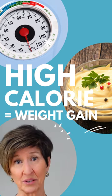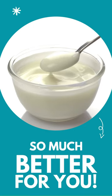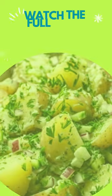Mayonnaise is high in calories and unhealthy fats, which can contribute to weight gain, while yogurt is loaded with healthy probiotics that are super valuable to a healthy gut.